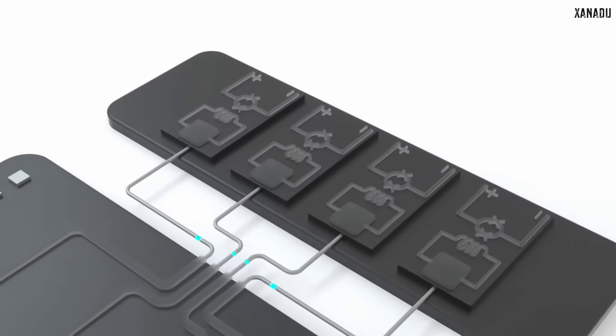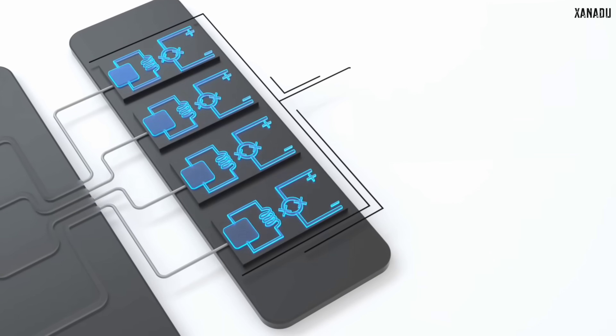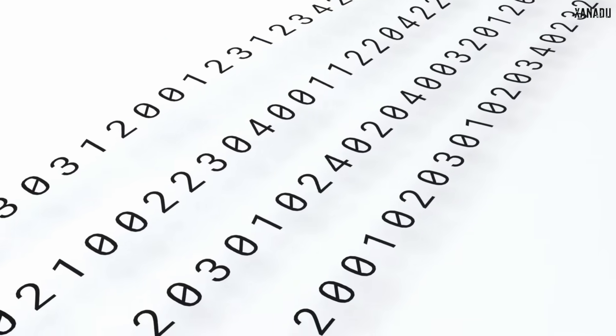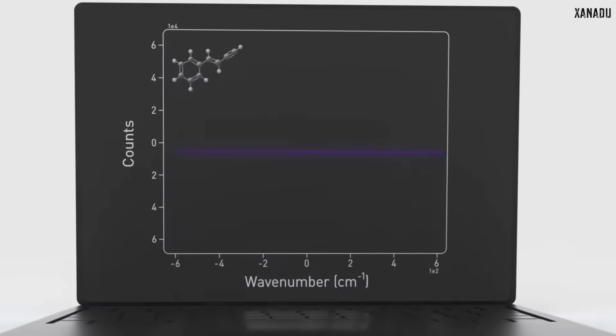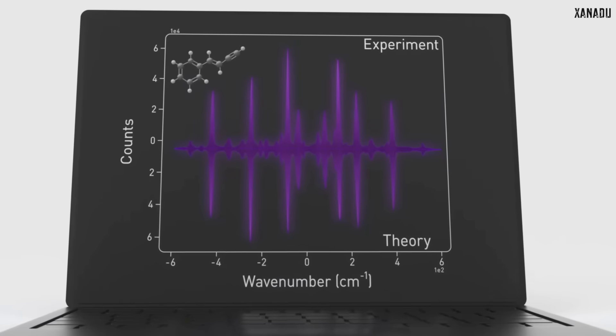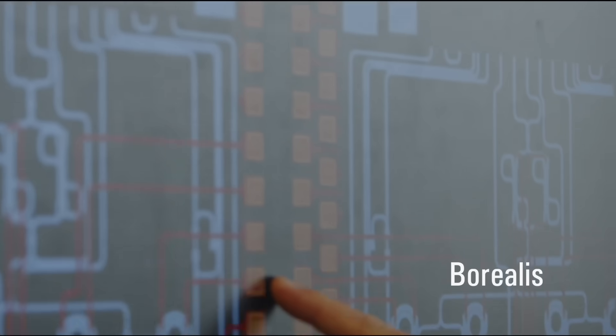A photonic quantum computer can complete a task in just 36 microseconds, which is just a tiny fraction of a second. The same task would take 9000 years on the best supercomputers we have today. This is called quantum supremacy, and this was recently achieved using the Porealis quantum computer.